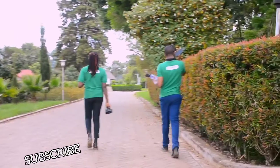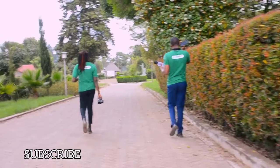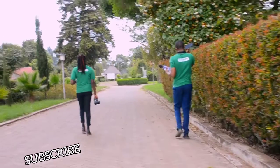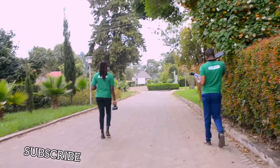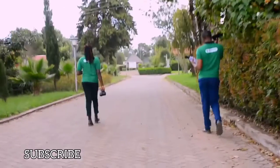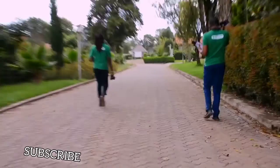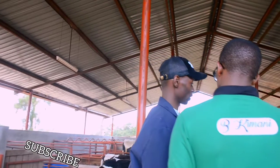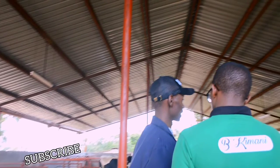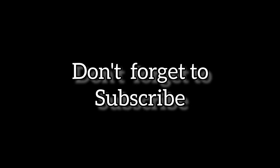Thank you so much. To our viewers, thank you for following us to the very end. We believe you have learned something and that your time and data were well spent. For those following from other countries, please comment and help us learn tips you are using to make dairy farming a success in your country. Until next time, it's your host Vicky Mwangi. Thank you.